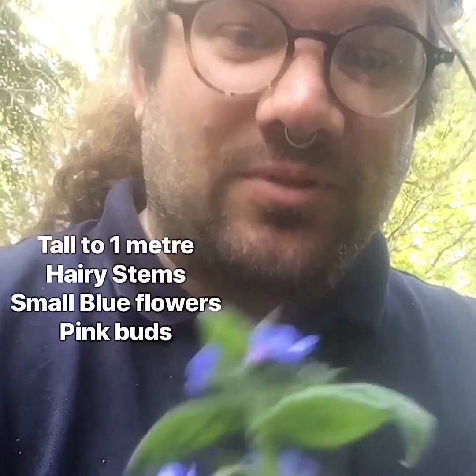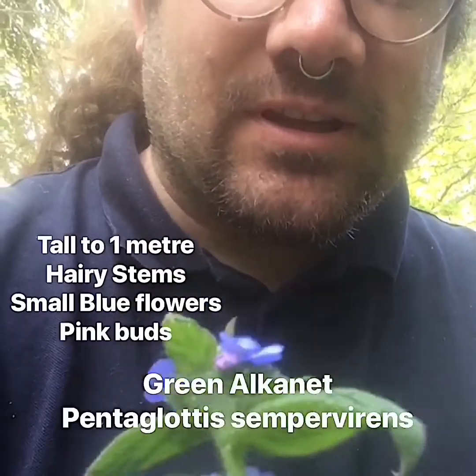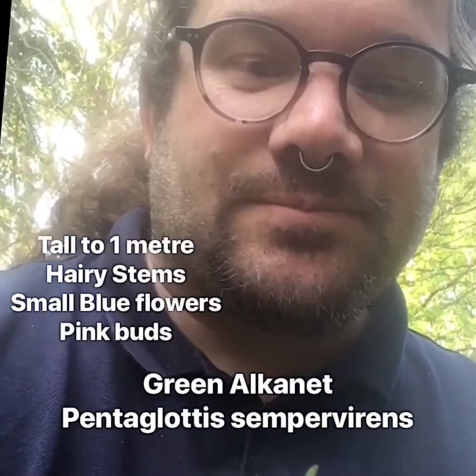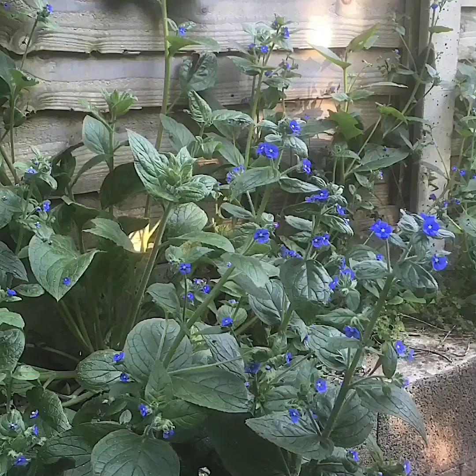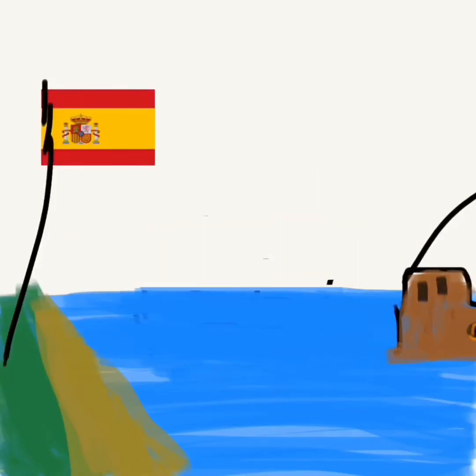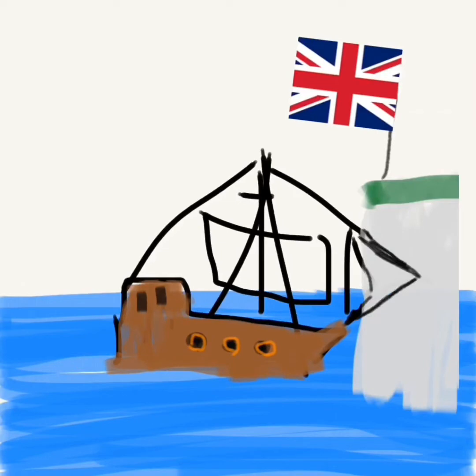This tall hairy plant with blue flowers and pink buds is called Green Alcanet, or Pentaglossus empervirens. It's not a native plant to Britain — it was brought here in the 13th century from Spain because its roots can be used to make red dye. A lot of plants have been brought to this country for use in industry.